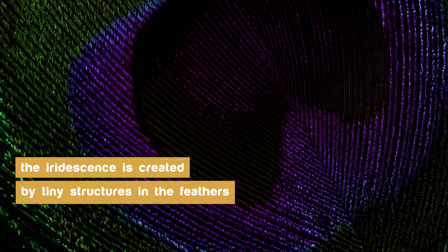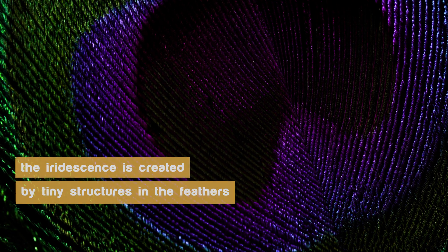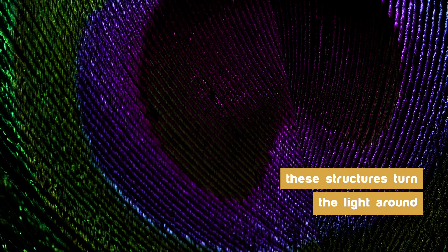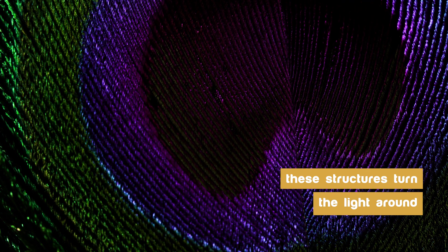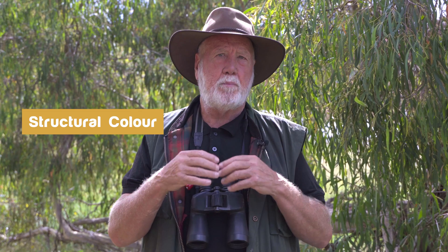The iridescence is actually created by tiny structures in the feathers, and research at Princeton has shown that these structures physically turn the light around. There are layers and layers of these structures called melanostomes which will actually create different colours. In fact birds can potentially double the number of colour effects by having these particular structures inside the feathers reflecting the light. It's called structural colour as opposed to pigment colour.